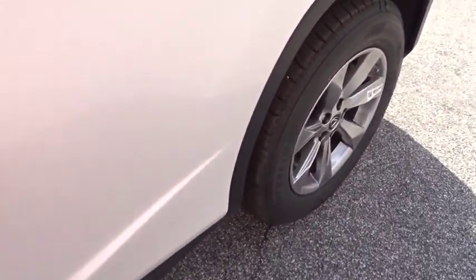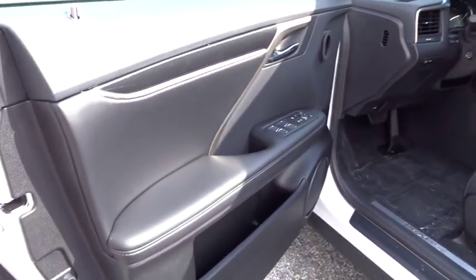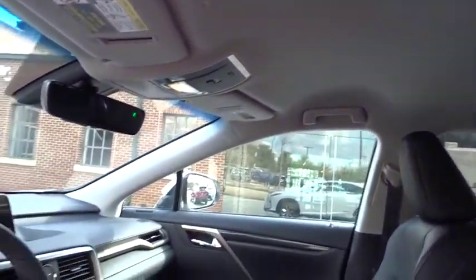Adjustable steering wheel, floor mats, auto dimming rear view mirror, aluminum wheels, keyless start, cruise control, four-wheel disc brakes. Come take a test drive today.